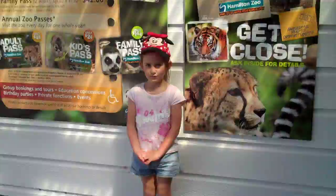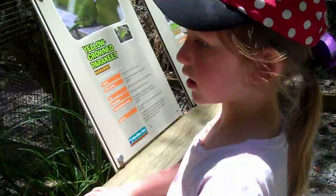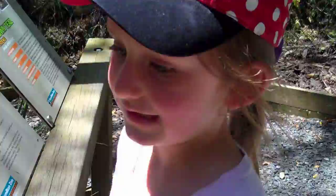I'm going to show you the Hamiltonville. We're going to go look at the birds. I see little duckies.